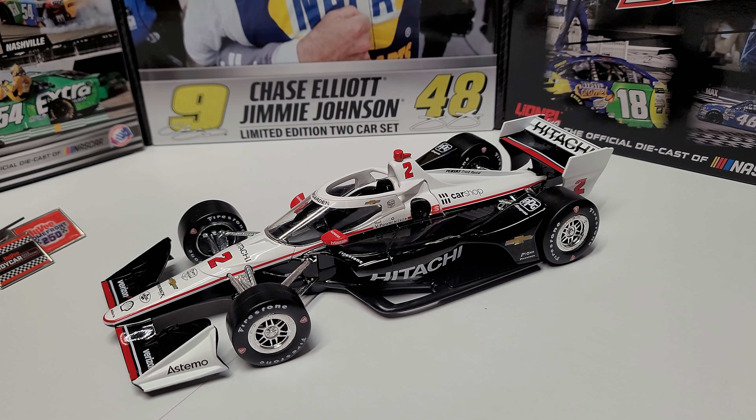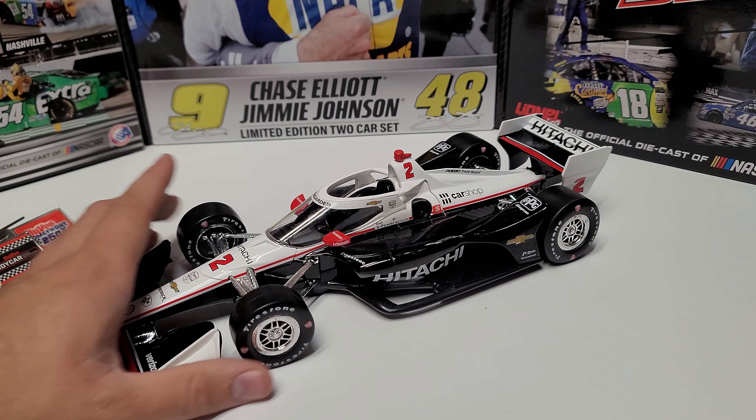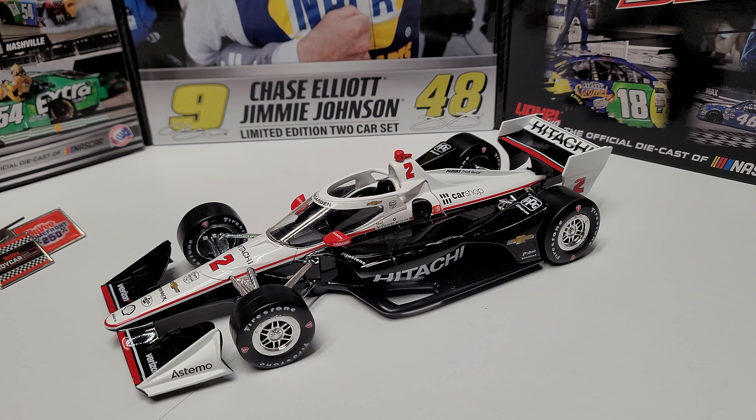I picked it up for my own collection, getting to see him win. Anyway, guys, that will pretty much wrap up the video. Let me know your thoughts on IndyCar 1/18 scales in general and Joseph Newgarden's 2022 in the comments below. Thanks for watching — this has been Race Craze, and we will see you in the next diecast review.